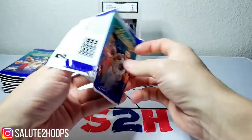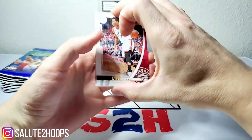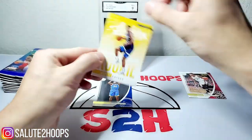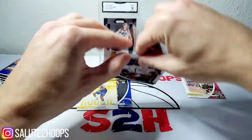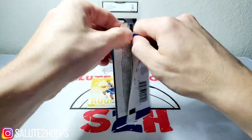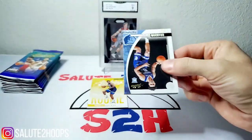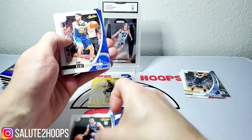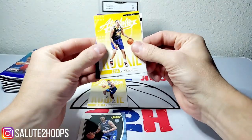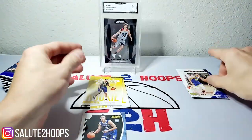We're gonna rip all 12 today and see what we can get. If you watched the last video, we did get some decent rookies out of this — Kyle Lowry, Eric Paschall, Jarrett Culver, Kyrie Irving, and Jonas Valanciunas. I feel like I pulled Eric Paschall the first time too. Brandon Clark — nice little rookie there. We'll separate the rookies. Goga — never seen that guy play before — LeBron, and Steph Curry.